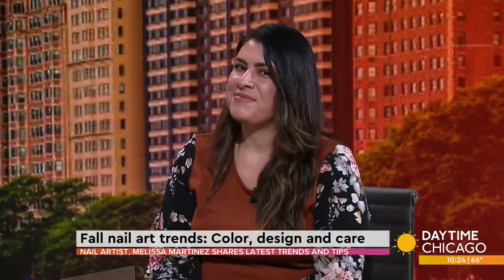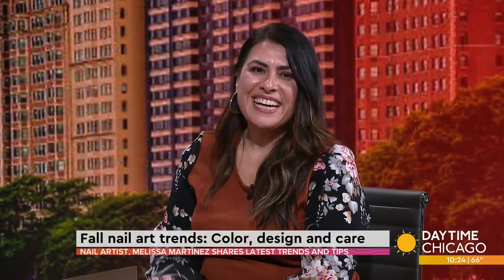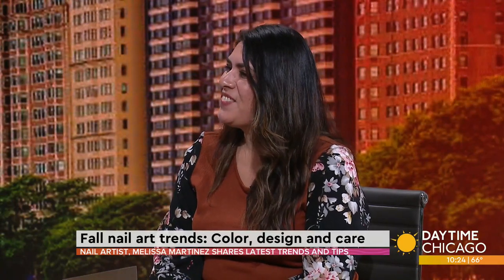Fall fashion is not just about the clothes you wear — it's also things like your hair, even your nails. Joining us to talk fall nail trends is nail artist Melissa Martinez. Thank you so much for being here. So what's in now with the nails?